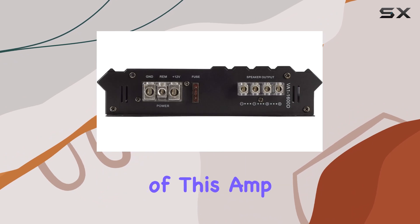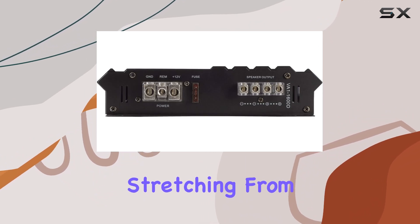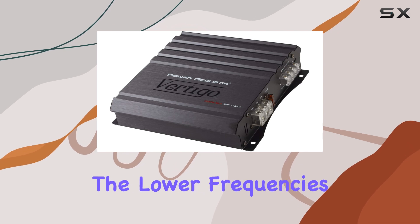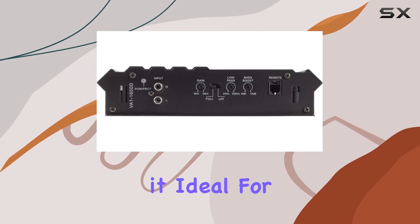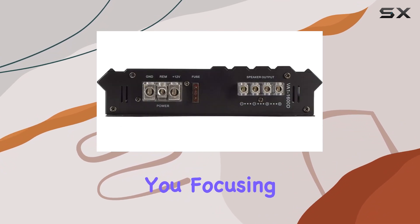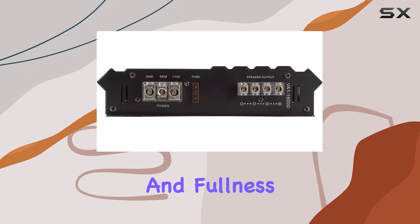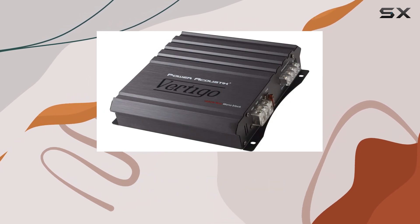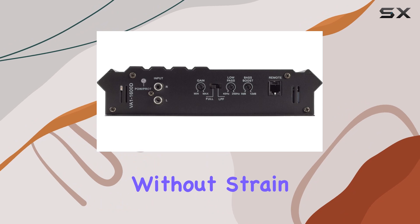The frequency response range of this amp is quite broad, stretching from 15 hertz to 500 hertz. This range covers the lower frequencies adequately, making it ideal for driving subwoofers that handle bass output. For those of you focusing on achieving that deep thump and fullness in your car's audio system, this frequency response ensures that the amp can handle low-end frequencies without strain or distortion.